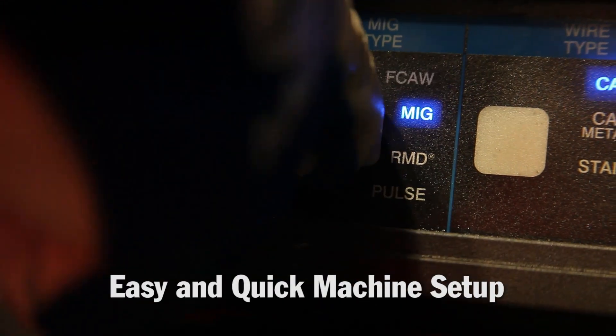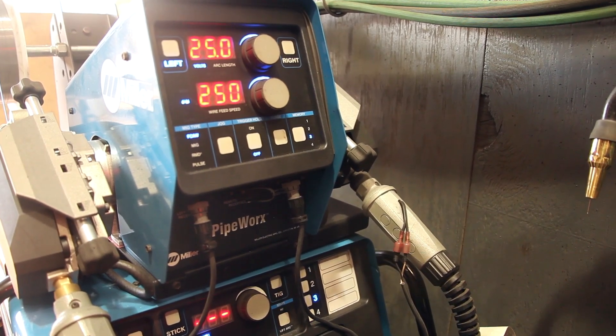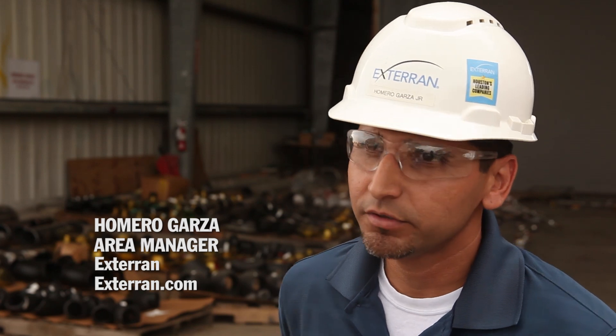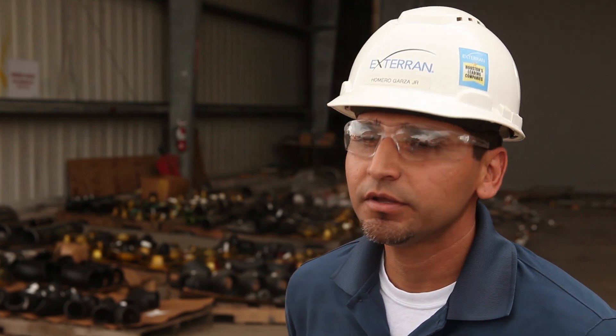The setting up of the machine has been reduced to a couple of minutes at the most. We have SIM cards that each employee has. We're able to mobilize our welders from one place to another, from one booth to another without losing any time. They're able to take that SIM card with them, pop it in the next machine and get going.